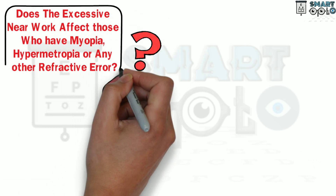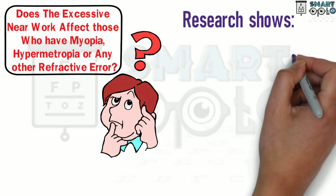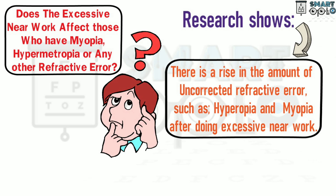Does excessive near work affect those who have myopia, hypermetropia, or any other kind of refractive error? Research definitely shows that there is a rise in the amount of uncorrected refractive errors such as hyperopia and myopia after doing excessive near work.